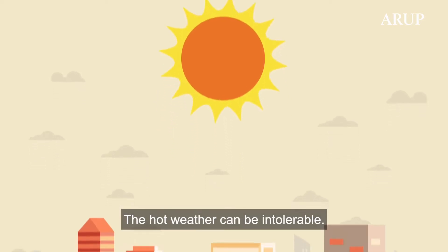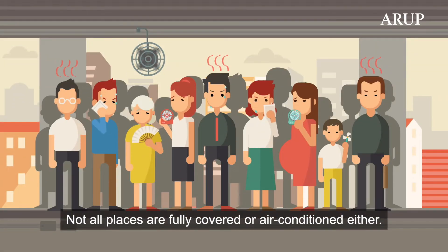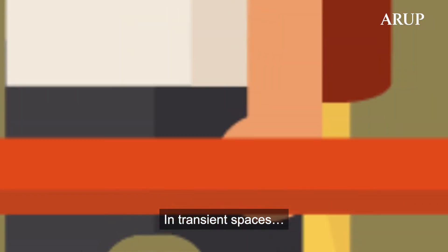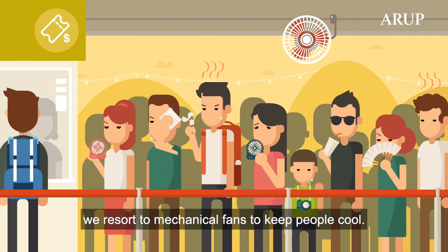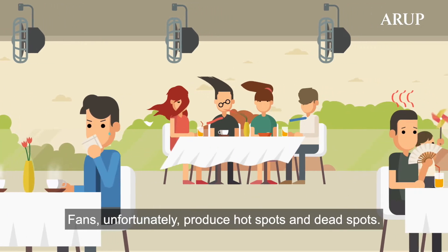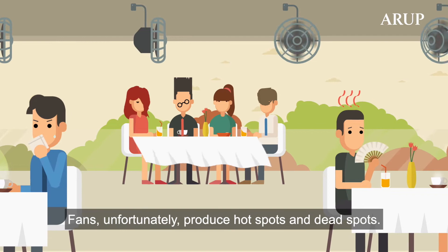The hot weather can be intolerable. Not all places are fully covered or air-conditioned either. Transient spaces or semi-outdoor areas resort to mechanical fans to keep people cool. Fans, unfortunately, produce hot spots and dead spots.